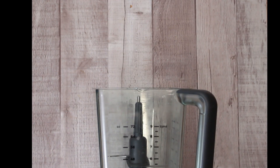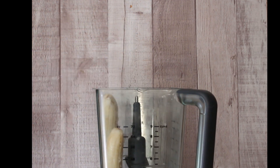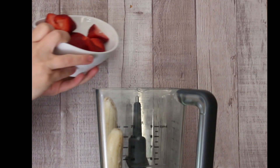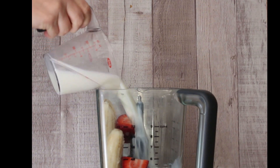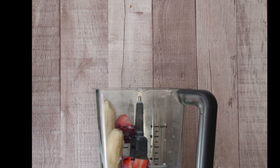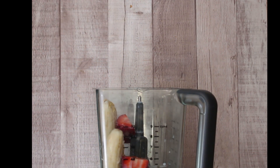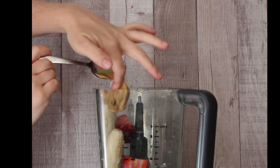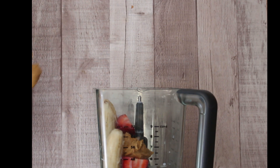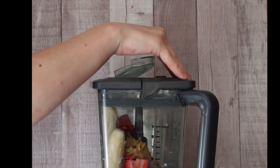Since Lilo gives Pudge a peanut butter sandwich, I thought it would be fun to add a little bit of jelly and do a peanut butter and jelly smoothie. We started out with two bananas, added about a cup of cut-up strawberries, a cup of milk — you can use almond milk or regular milk — a little bit of honey for sweetness, and then about two spoonfuls of peanut butter. Just eyeball it to your taste, then put the lid on and puree it all up.